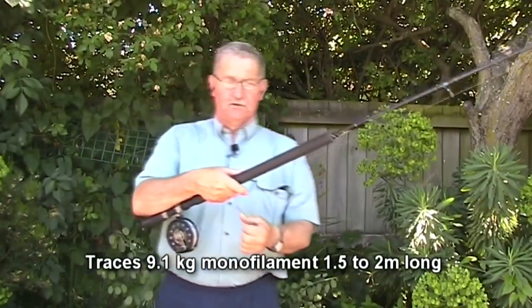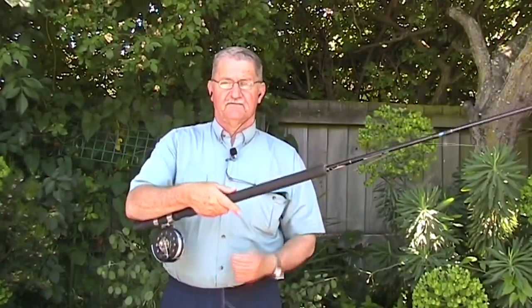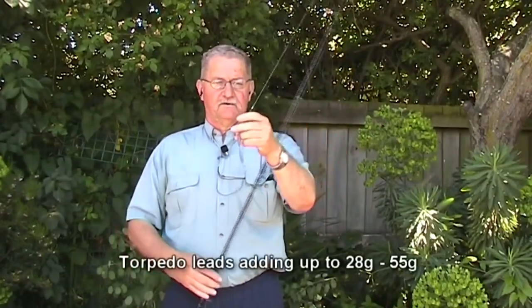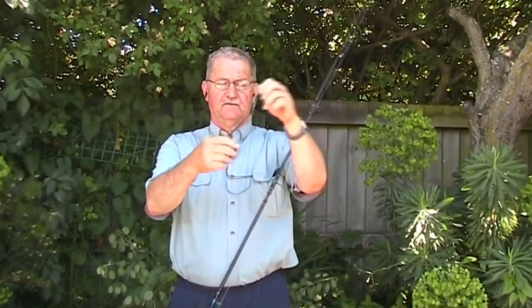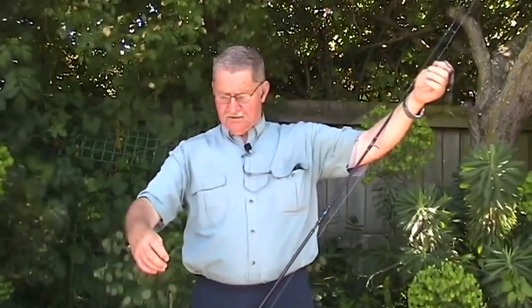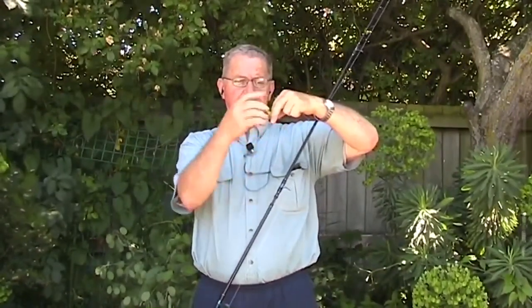I've got the reel spooled up with 60-pound monofilament. The reason we use 60-pound monofilament is that as we strip the line through your fingers, it doesn't cut in as it would with lighter line. At the business end, we've got D-leads with a swivel, oval split rings and another swivel at the end. The reason we use a daisy chain of leads is because that's less likely to snag. I've got two traces here, each around about two metres long. On the end of each one I've got a Yellow Lady tied with rabbit pelts.